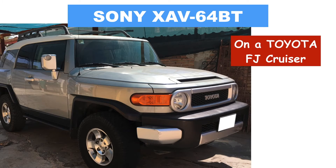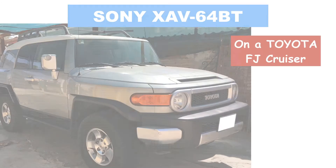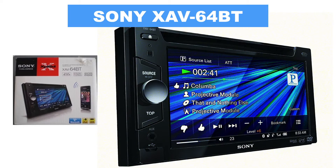I decided to upgrade the sound system in my FJ Cruiser. I brought this Sony XAV-64BT for around $100. This stereo cost about $200 on eBay used. Like I said in a previous video where I reviewed the Dual XDV-256, I prefer a good used stereo than a bad new one.